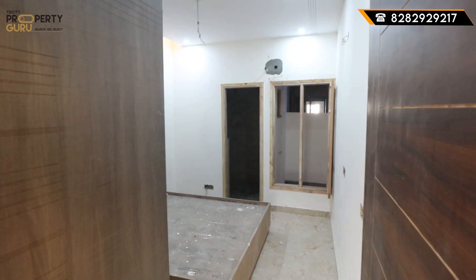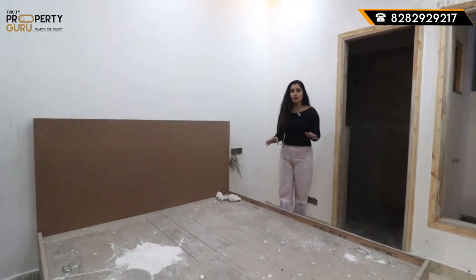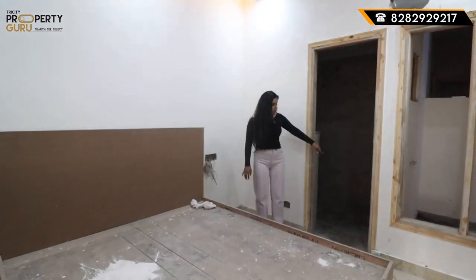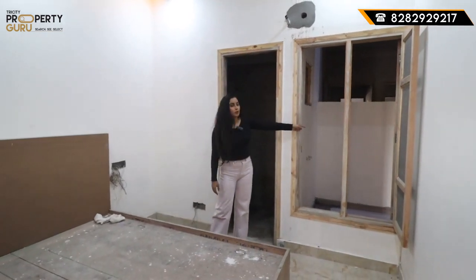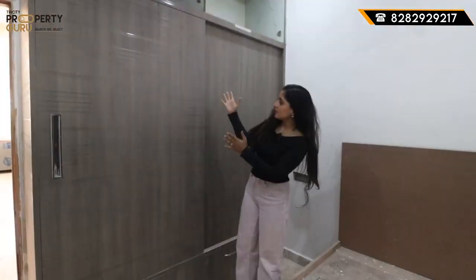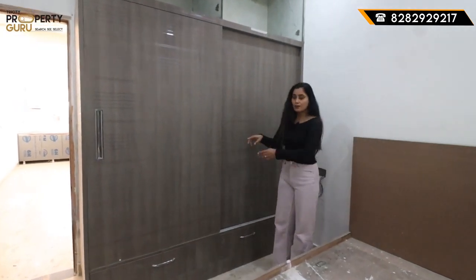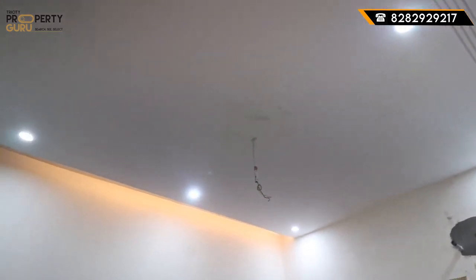The third bedroom is 11 by 13. You can easily access the washroom and open the cupboards. The window provides light and ventilation. The washroom again has sensor lights and all branded fittings. The cupboards go to ceiling height with space in the center and on top. Throughout the entire house you get false ceiling — a beautiful design with lighting included with the purchase.